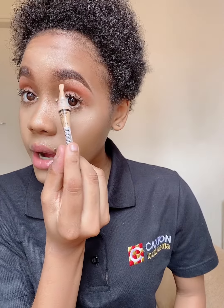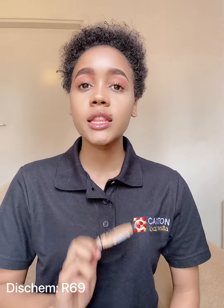I use this concealer to carve out my eyebrows, and what I like about it is that it comes with a little applicator brush. So instead of pushing the product out and using your own brushes, you can use this applicator brush to carve out your eyebrows and also to highlight your face. In my opinion, it's the best concealer. You can get the LA Girl Pro Concealer from Dis-Chem for 69 rand.